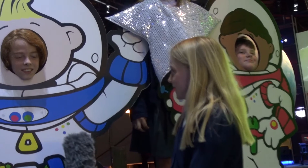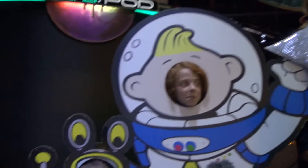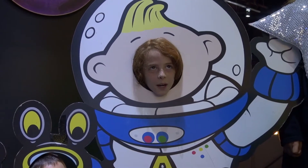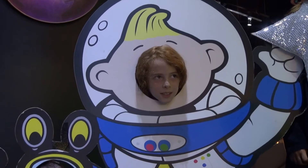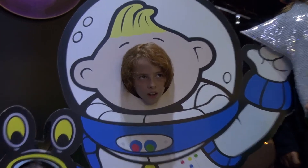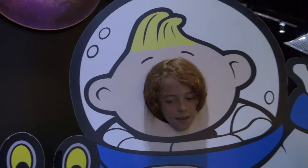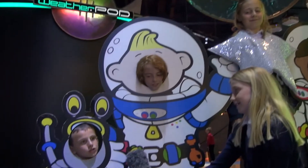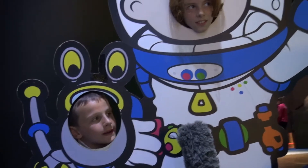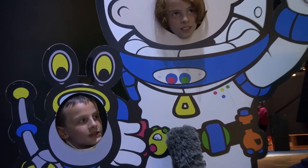Why do you have space suits in space? Well, it protects us from the hot and cold weather because we have hot and cold pipes running through our spacesuits which keeps us warm, not too hot and not too cold. And it also protects us from lots of gamma rays, X-rays and ultraviolet rays which could result in us burning or freezing.